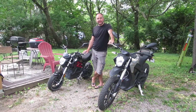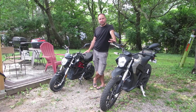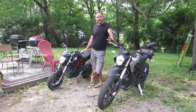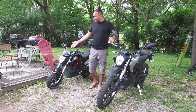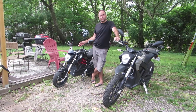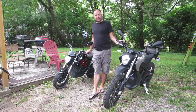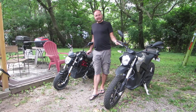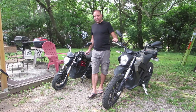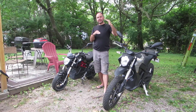Greetings everybody, this is Electric Michigan. Today is a discussion of the current state of the electric motorcycle market for low-priced or entry-level electric motorcycles. On my right is the 2021 CSE City Slicker, which retails delivered to your door for about $2,800. On my left is the 2020 Zero DS dual sport, which retails around $10,000 before accessories. Unfortunately, there's really nothing in between those two that's actually a street legal motorcycle.